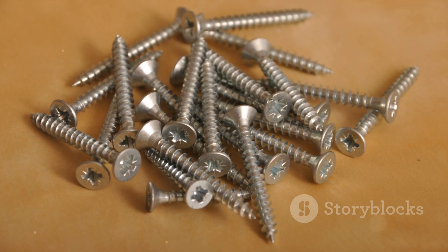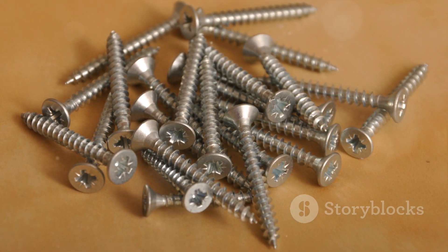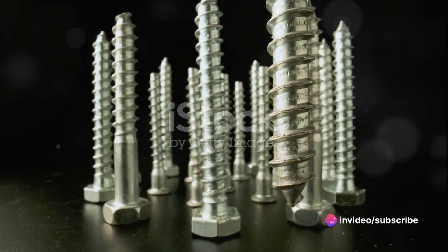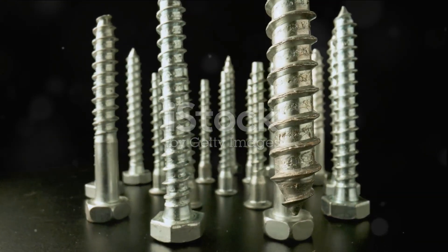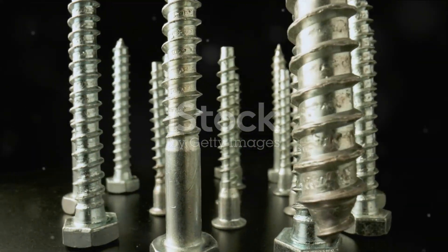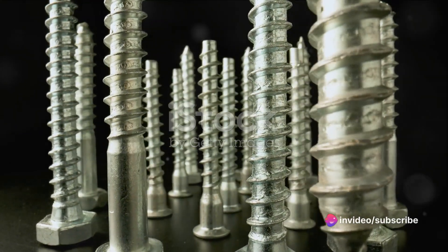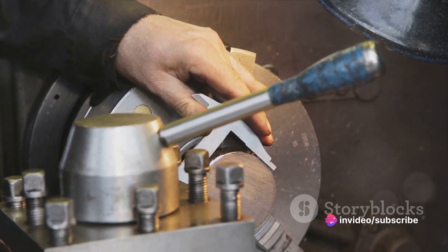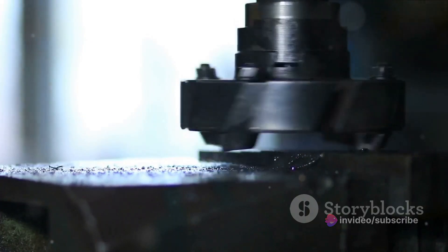Embark on a journey into the world of screws, where small meets mighty. Screws begin their life as long steel rods. The journey of a screw starts in a steel mill, where strong, sturdy steel rods are carefully crafted. These rods, which can be several meters long, are the raw material for our humble screws, but they are far from becoming the screws we know and use daily.